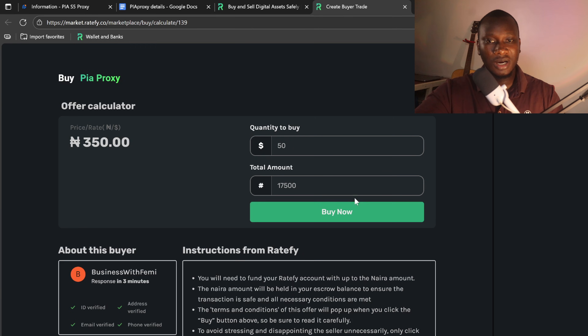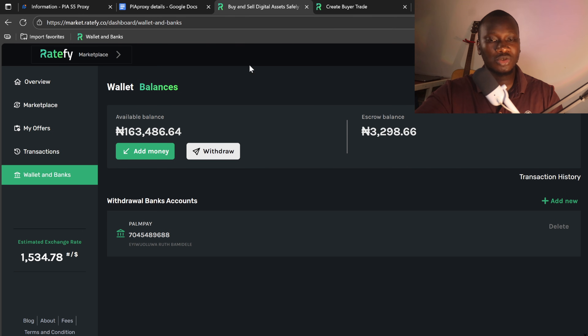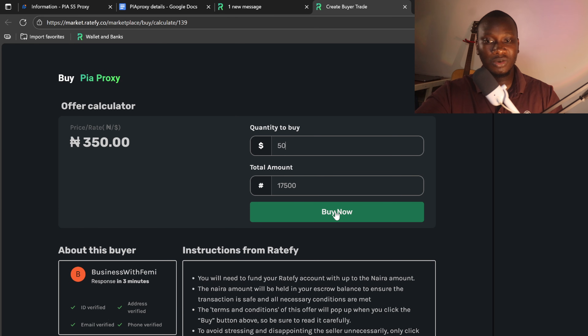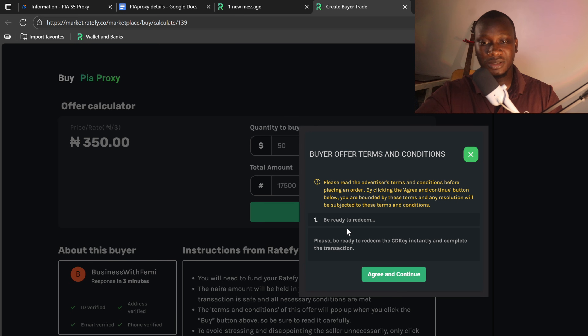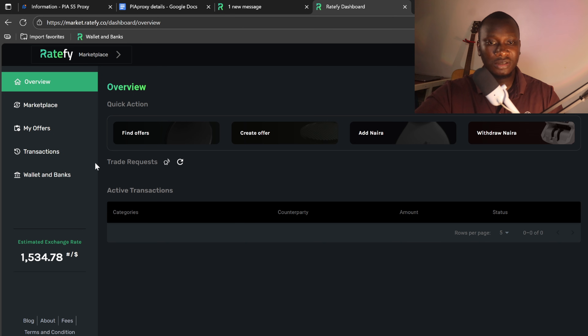I'll click on buy now. You need to fund your wallet first — after creating an account on RateFi, you fund your wallet because RateFi will escrow the funds to ensure the transaction is safe. They will move the exact amount in Naira into an escrow wallet. It is still your wallet but you can't touch it while the transaction is ongoing. Once the transaction is completed, the money moves to the seller's account. I'll click on buy now, read the seller's instructions, and click agree and continue to open the transaction.